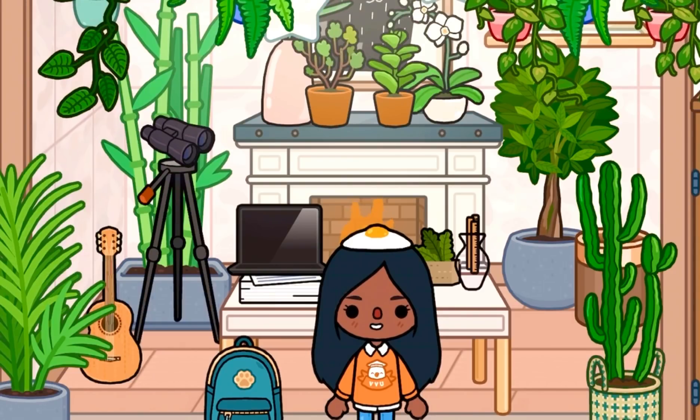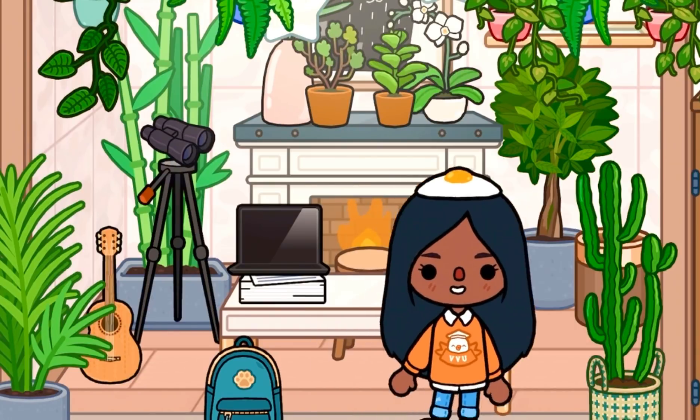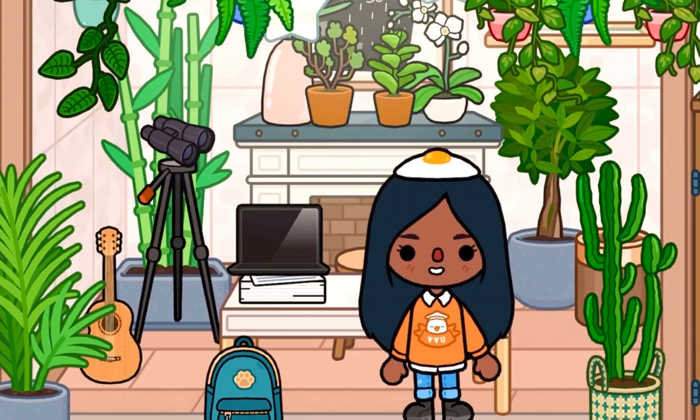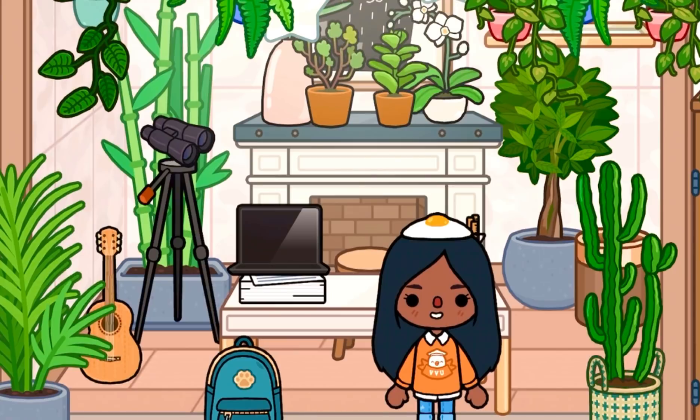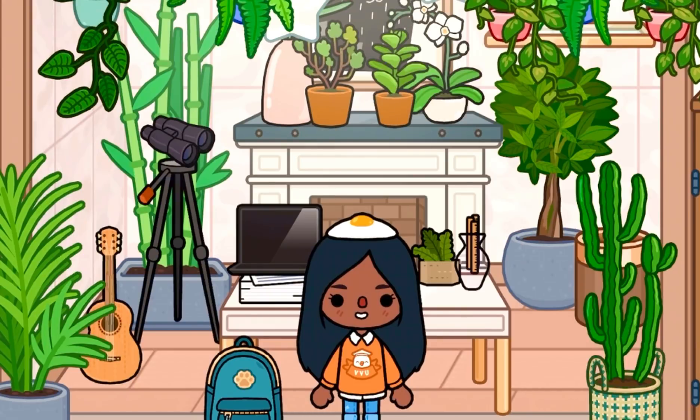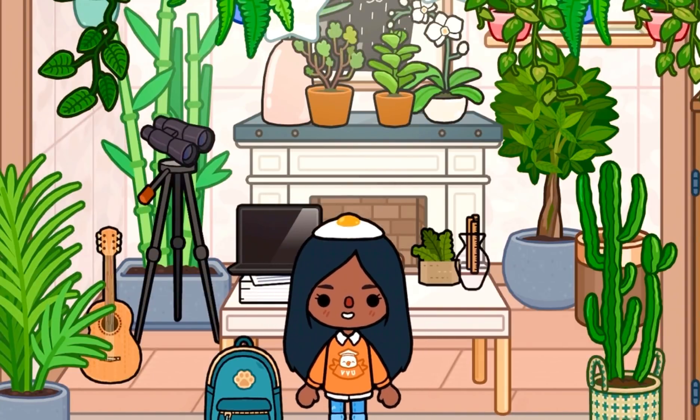So basically this is going to be the office. This is where Ethan works most of the time because he does work at home. He has a guitar, some binoculars, a security camera, lots and lots of plants because I love plants a lot. We have a big picture, a black laptop with some papers, a little ruler stick, and a planter. This ruler stick I got from the school. This backpack here I got from Friday is Good, which I love. That's basically the office.